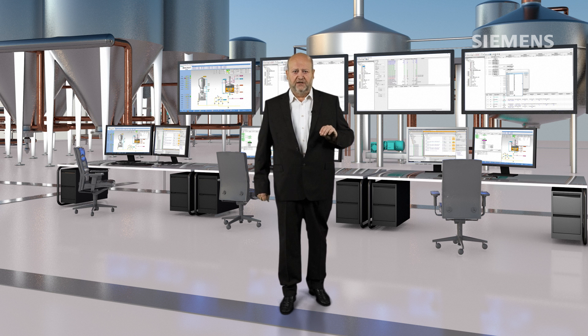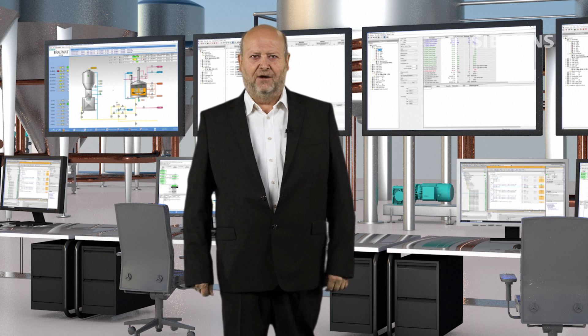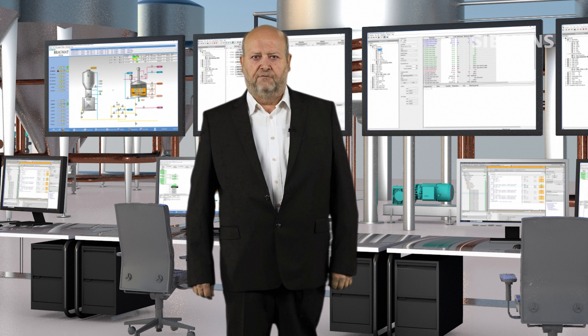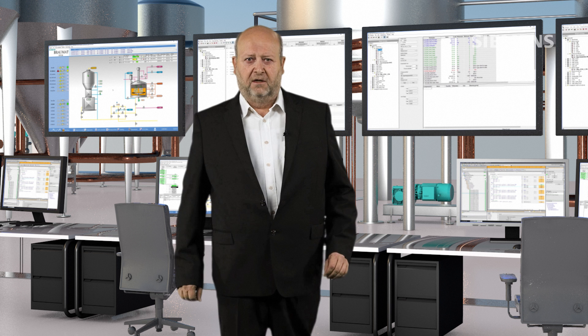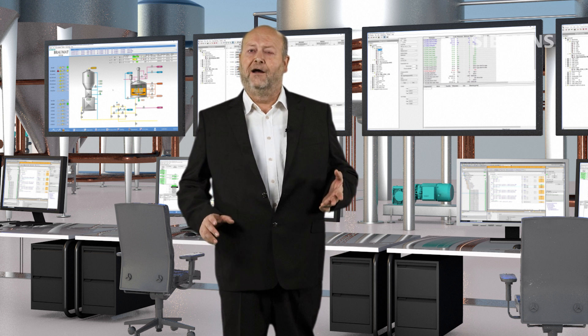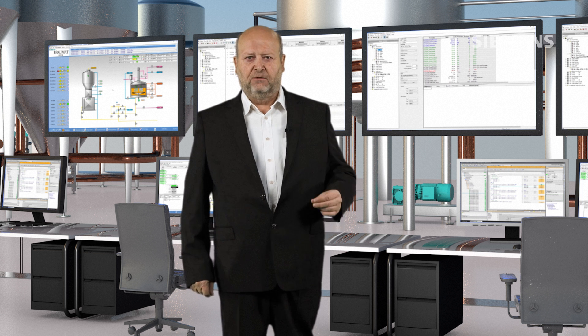For further reporting challenges in bigger plants or corporations, the Siemens MOM application OpCenter Execution can be seamlessly combined with Braumart. OpCenter Execution takes care of the full workflow of production orders from ERP to shop floor. It is also possible to send reports read-only to the Mindsphere cloud and make them available anytime and anywhere.